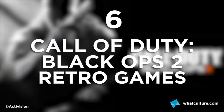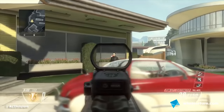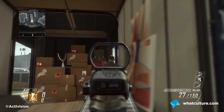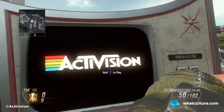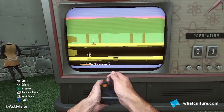Number 6: Call of Duty Black Ops 2's Retro Game Collection. Taking place on the classic multiplayer map Nuketown, if you can blast the heads off all the mannequins within 1 minute and 30 seconds, you'll activate a large screen on which you can play a number of retro Activision games. Maybe not an easter egg many younger fans would appreciate, but for those who remember this age of gaming, it's a very welcome throwback.